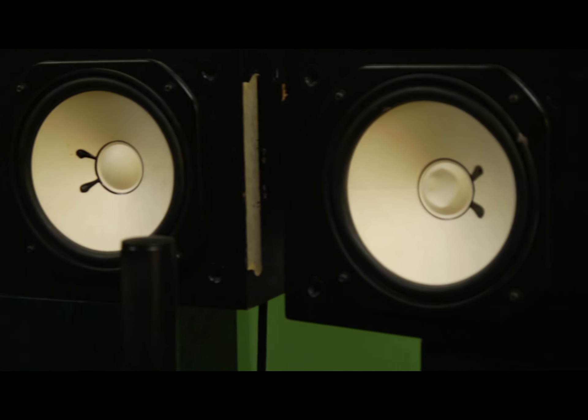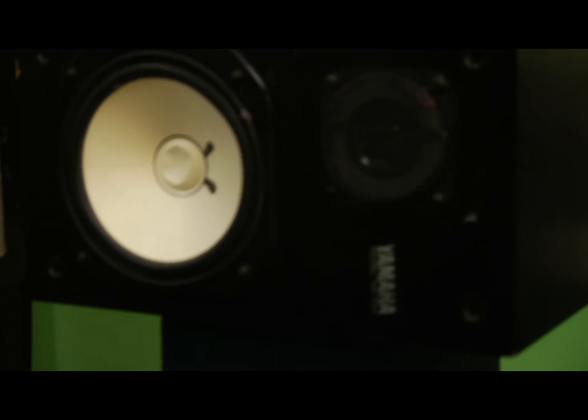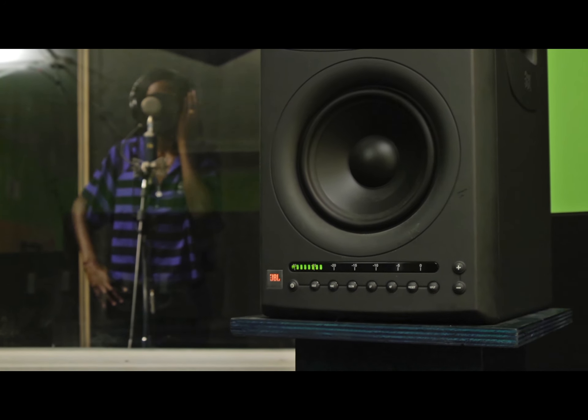Being a part of the hip-hop scene here in South Carolina for nearly 20 years, I've been very instrumental in trying to take the scene further as an artist, and now I'm trying to take the scene just a little bit further as an engineer and a producer.